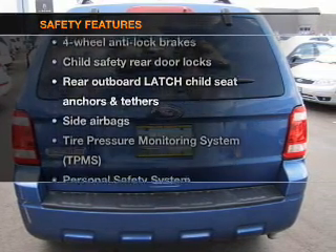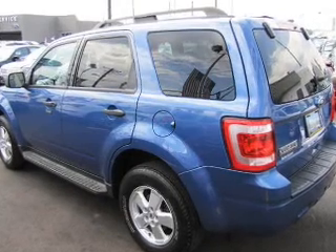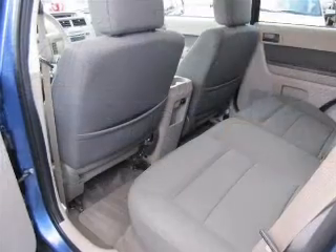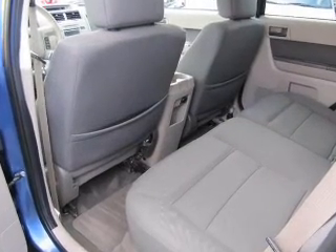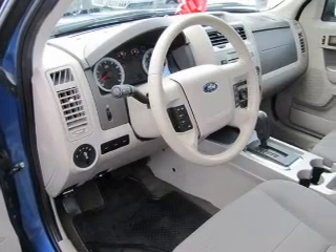If safety is a high priority, rest assured knowing that these top safety components are included: side airbag, stability control, low tire pressure warning. Our website offers more information on all of our vehicles. Call us today to start test driving.